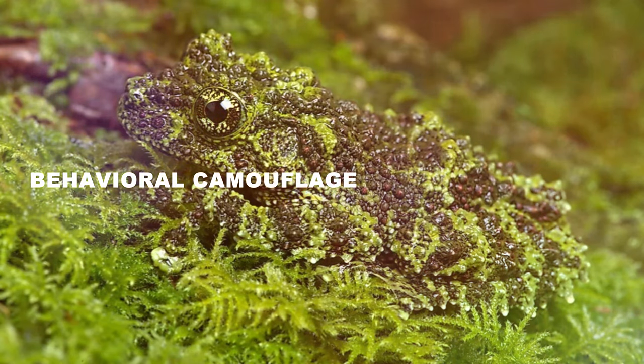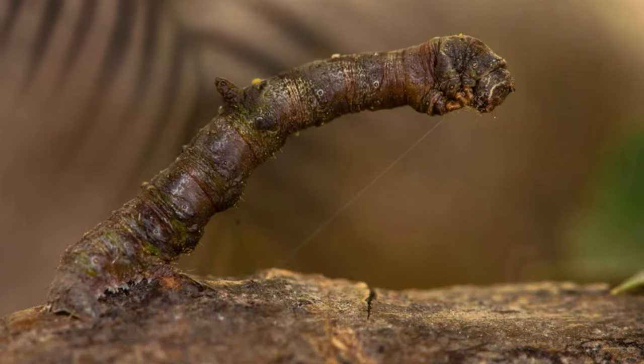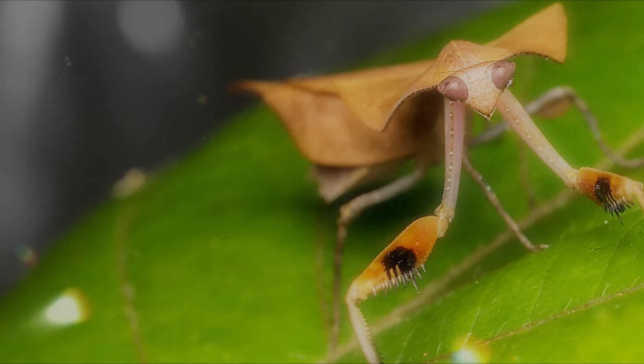Behavioral camouflage: some animals freeze in specific poses, their bodies themselves becoming props, further enhancing the illusion.